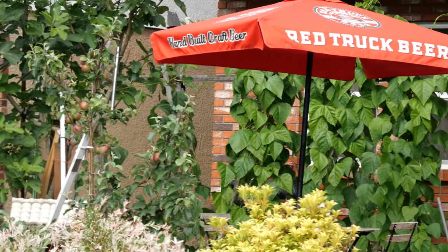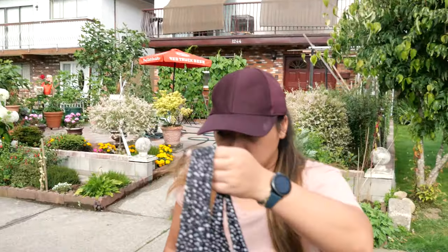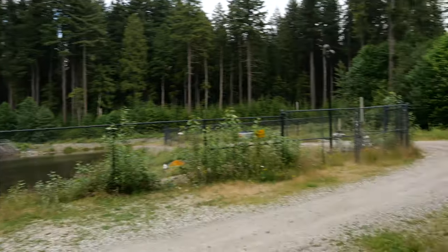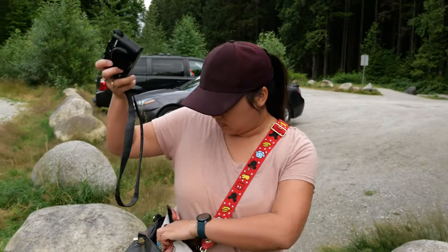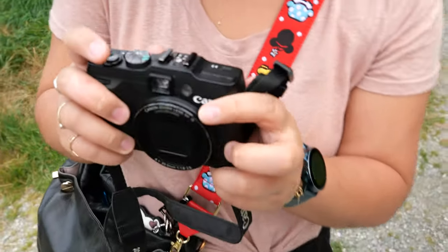Time for an adventure! Where are we going? Well, we're at Seymour Conservation Reserve with Maddy and her Canon G16. What's your review of the Canon G16, Maddy? What do you think of it? It's just alright.